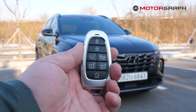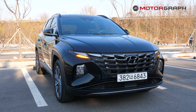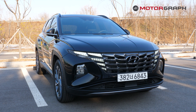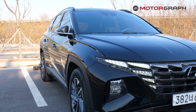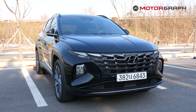Here we have the smart key. There is the lock button and an unlock button. There is also a button for the trunk, and a remote smart parking assistant button. And last but not least, the alarm button.